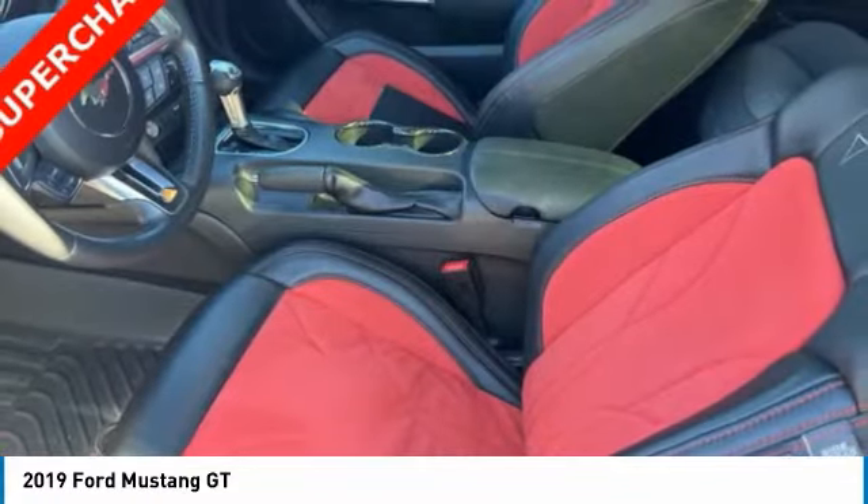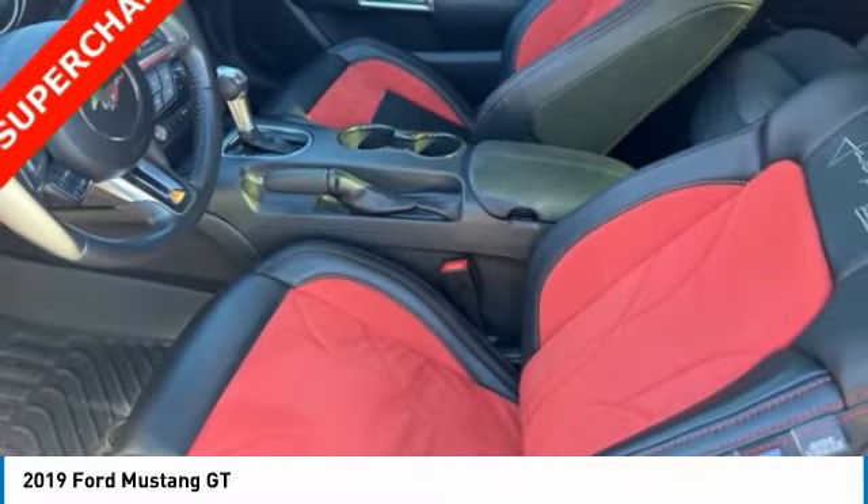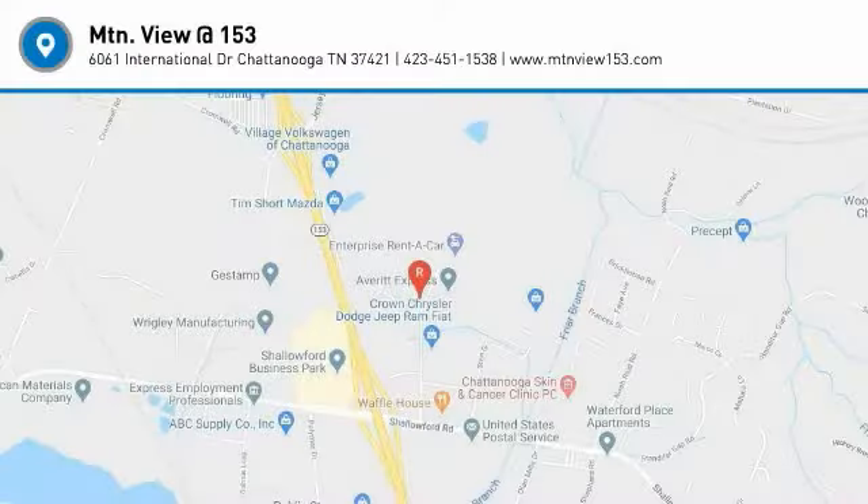Bluetooth. Take this vehicle for a spin and see why so many shoppers are now proud owners.